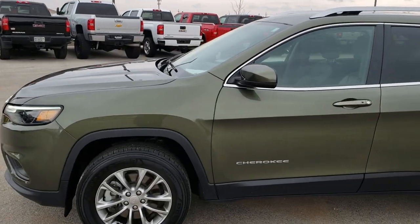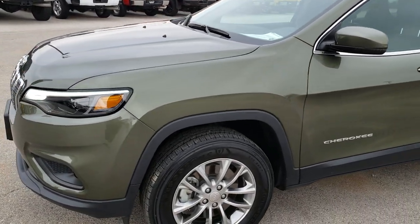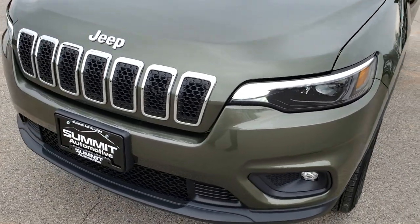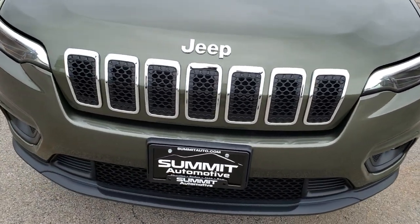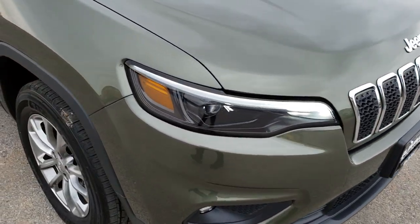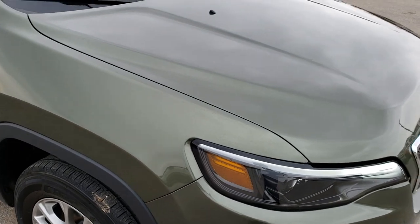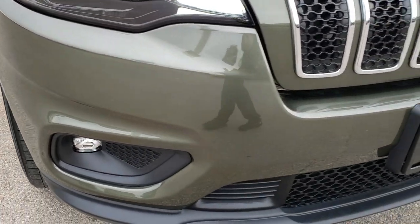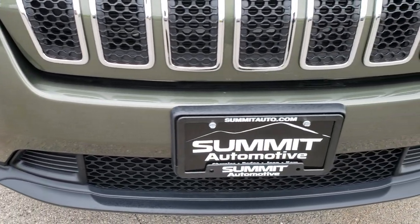This is stock number 9J47A. We are here at Summit Automotive in Fond du Lac, Wisconsin, your new and used Jeep headquarters. Today we are checking out this super clean 2019 Jeep Cherokee Latitude Plus. This vehicle has the 3.2-liter V6 Pentastar motor, which pumps out 271 horsepower.